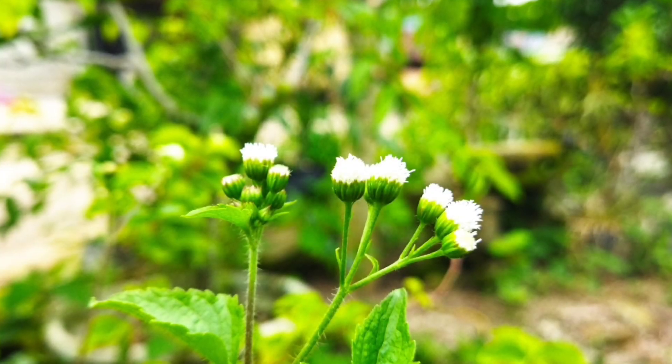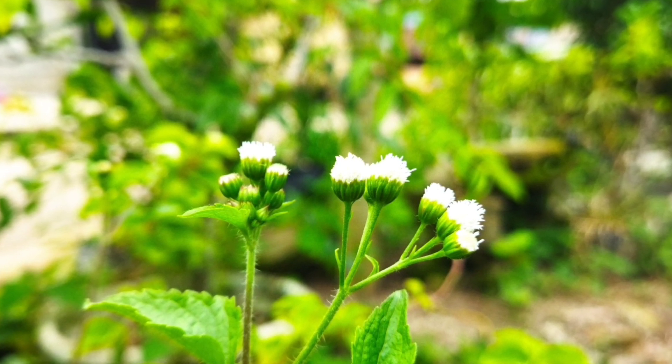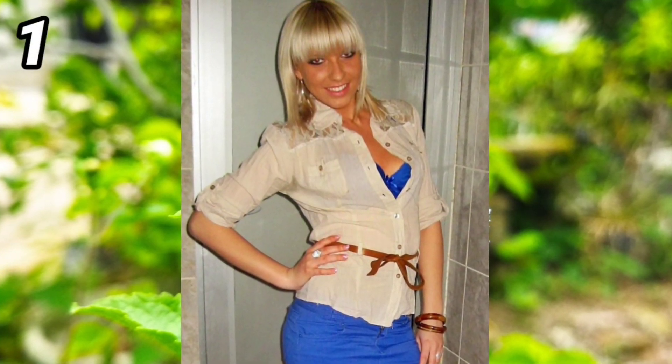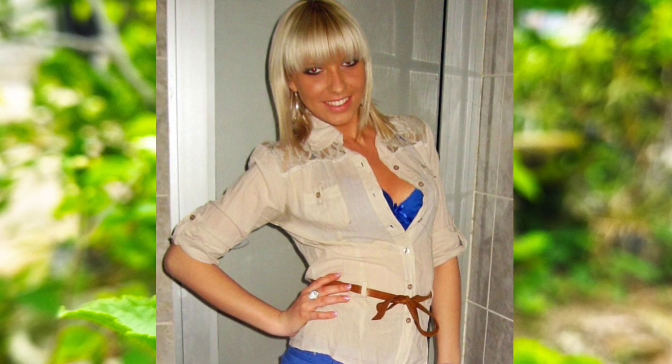Hello everyone, welcome to channel Pimen — don't forget to subscribe. Today we will discuss how the old woman over 50 wears touch. Number one: this woman uses a cool hairstyle, a white shirt, blue clothes with a ribbon, and the bare shirt is also cool and makes this woman look beautiful.